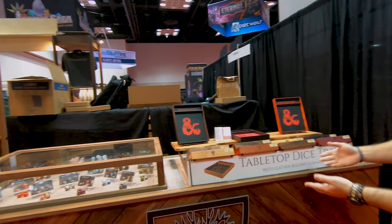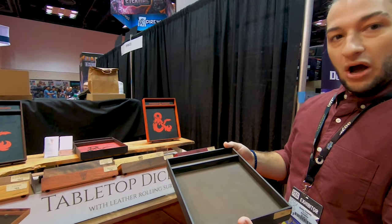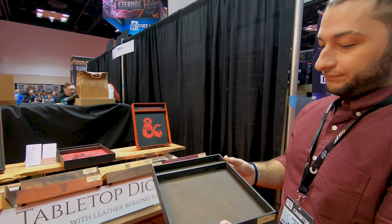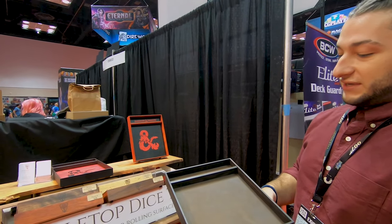These are our standard tabletop trays. They're obviously for dice rolling. This is if you've got a lot of real estate on your table. It's just like an oil, water buffalo leather as your rolling surface. And then this partition right here is for a dice vault if you want to keep your favorite set of dice.